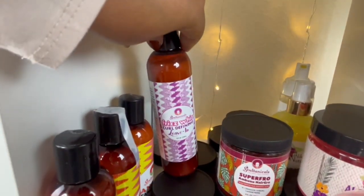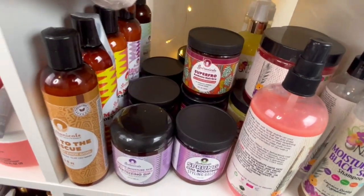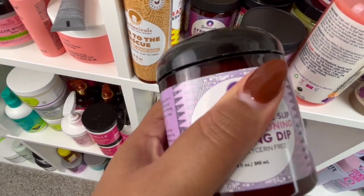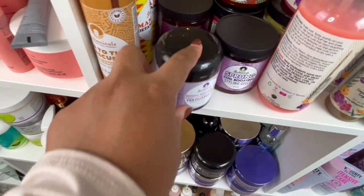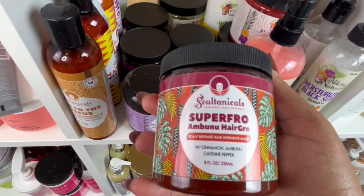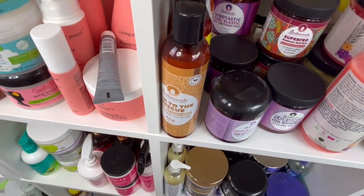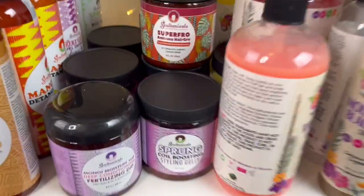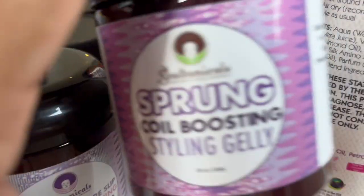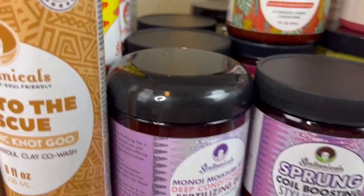I got two of those and I've heard really good things about the Sultanicals Phraseways curl defining leave-in — can't wait to try that. This is the Minoi moisture slip deep conditioning fertilizing dip — I've tried this one and it has a ton of slip which I really like. Y'all already know how I feel about this Ambunu mask — it is absolutely insane how good it is, and I have two of these. Also the Afrotastic curl elastic and the Sprung coil boosting styling jelly which I haven't tried yet. I'll be doing a Sultanicals one-brand wash day very soon, so watch out for that!